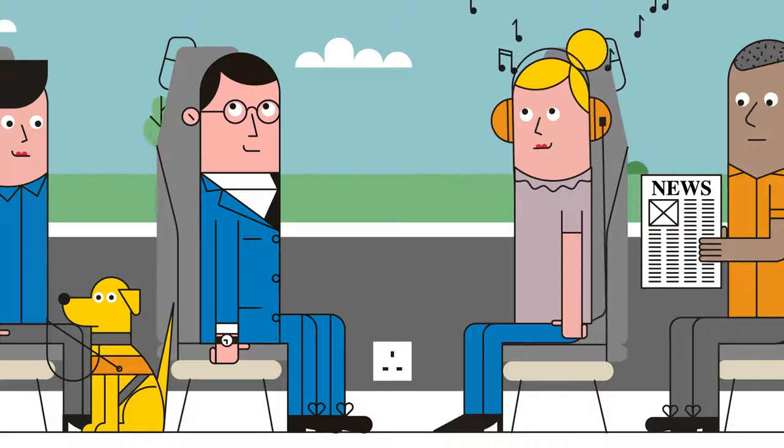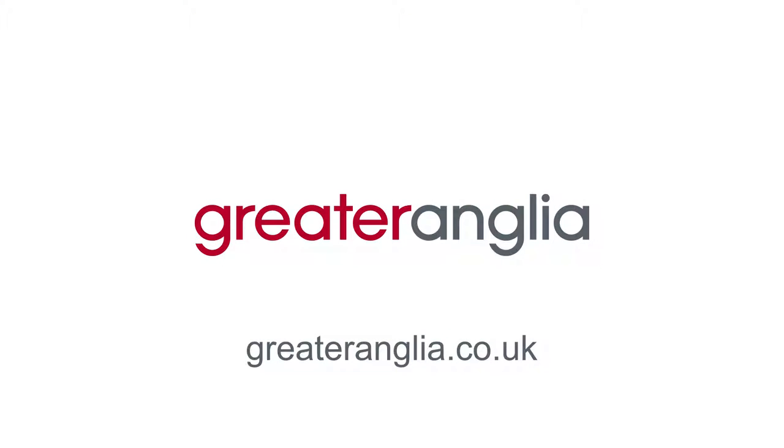we've got just the ticket. For more details, visit greateranglia.co.uk.